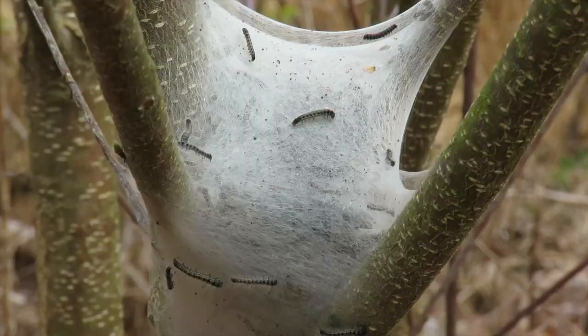Both butterflies and moths go through complete metamorphosis, meaning they start out as an egg, then a larva or caterpillar, a pupa, and then an adult. They spend most of their life as a caterpillar, when they do most of their eating and growing.